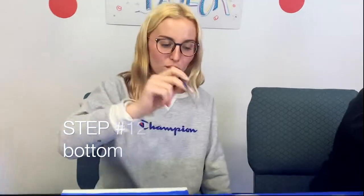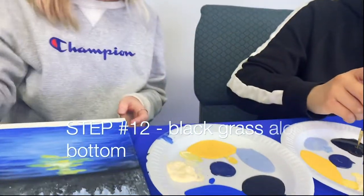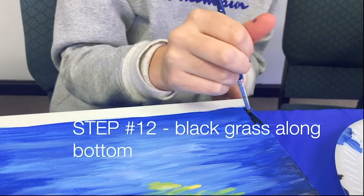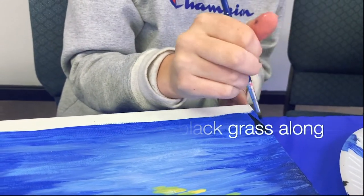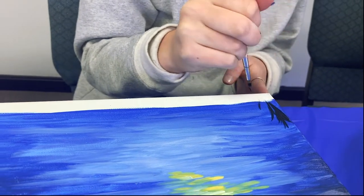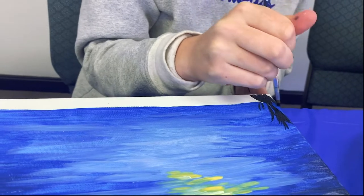Step twelve: take your small or medium brush, get black, and now we're going to start making grass. You're going to want to make it longer at the sides — take the tip of the brush and make the grass look like strands, then cover the bottom all in black.